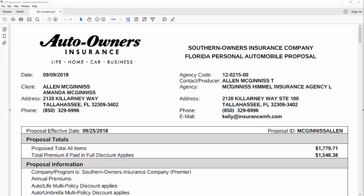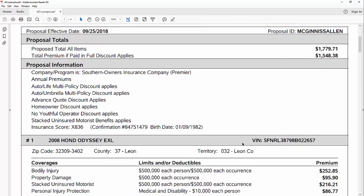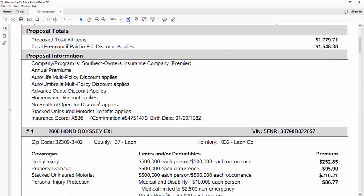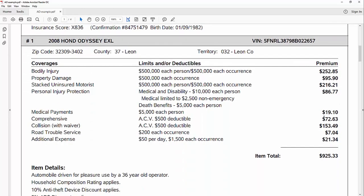Here's your quote and here's how to read it. You'll see the effective date, the proposed total premium — this would probably be for a year — and then an amount if you paid in full. That paid-in-full amount applies whether you pay in a six-month increment or a twelve-month increment. Then you've got some discounts and various things that apply, and then your vehicles listed below.